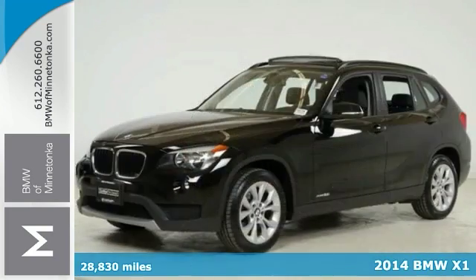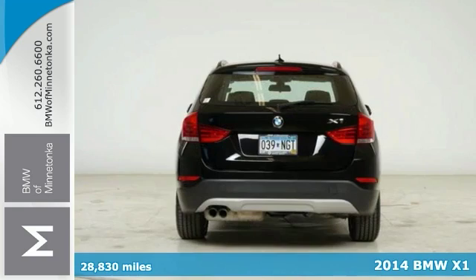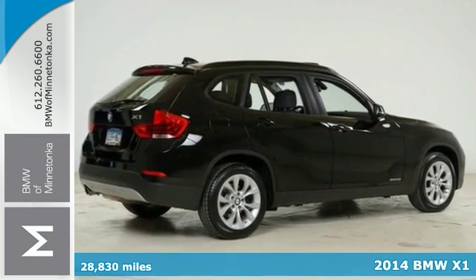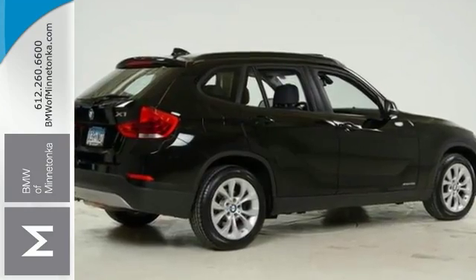Who could say no to a simply great SUV like this great-looking 2014 BMW X1 that has less than 29,000 miles and has only been gently used? They don't come much fresher than this.